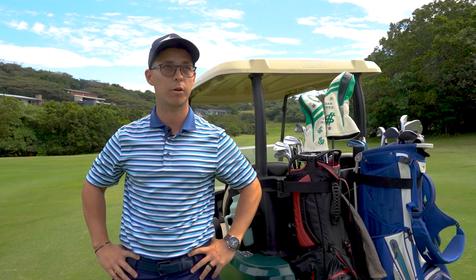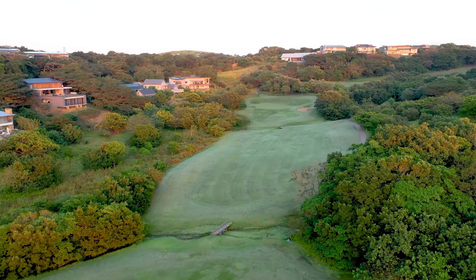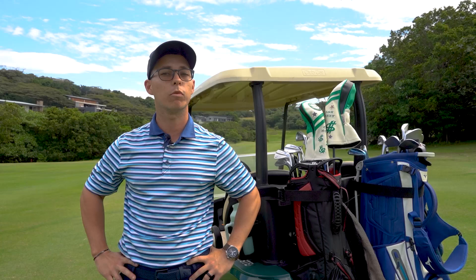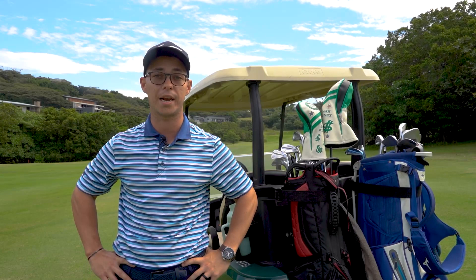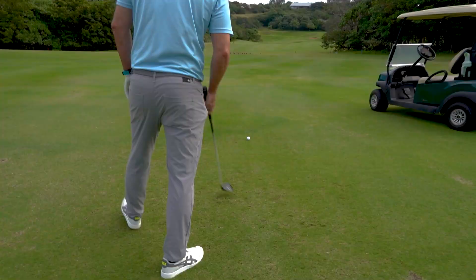Starting on the 12th hole, it's a great par 5 with out of bounds down the right-hand side with some beautiful homes and a tight hazard running straight down the left of the fairway. He had an absolute cracker straight down the middle of the fairway and he's still left with just over 200 meters up the hill. So he's going to be hitting a 3-wood, which is still a very difficult shot because there's not a lot of bailout area — there's a bunker down the right, and if you miss it slightly, it brings the second hazard into play, and if you pull it there's a hazard running straight down all the way next to the green as well.